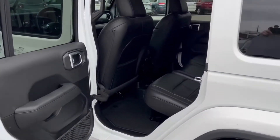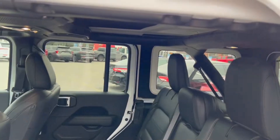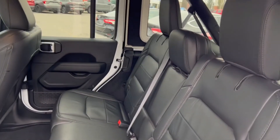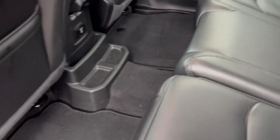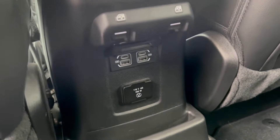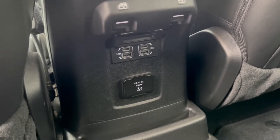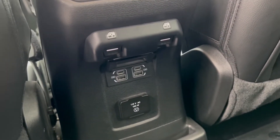Coming in the rear entry, we have a ton of headroom being a Wrangler. Even if you're six foot tall plus, you'll have plenty of headspace in here. Beautiful leather seating being a Sahara with the Altitude trim. You have full connectivity for rear passengers — two USB-C's, two USB-A's, a household plug, and your window controls.